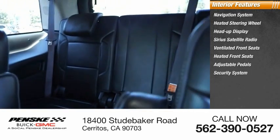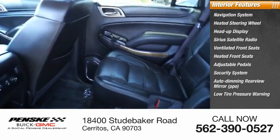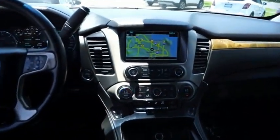Adjustable pedals, security system, auto-dimming rearview mirror, and low tire pressure warning. Wouldn't you look great in this vehicle? Stop in today and see for yourself.